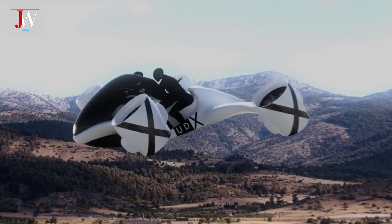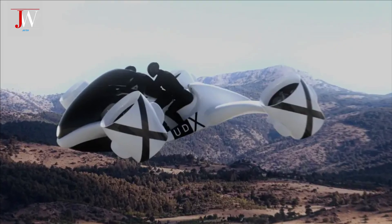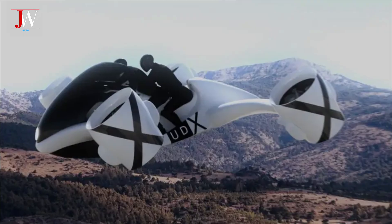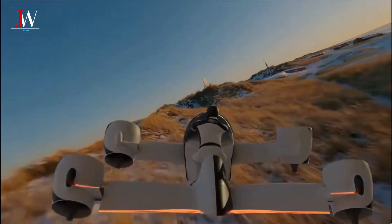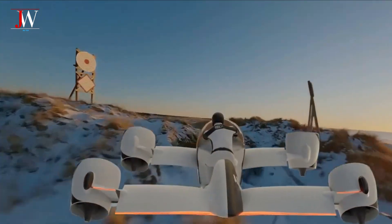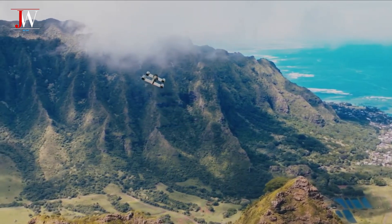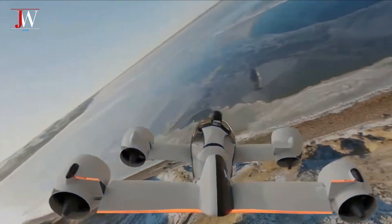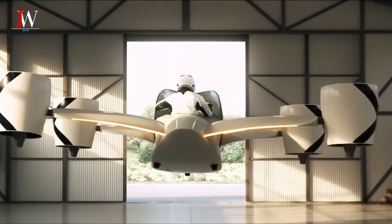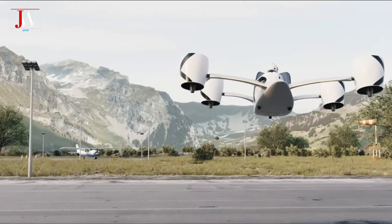Not only does it excel in power, efficiency is also key in the Airwolf's design. The outrigger structure that looks like a support leg also functions as a wing. UDX claims that these wings contribute up to 50% of forward lift, allowing the vehicle to travel up to 142 mph and accelerate from 0 to 60 mph in just 3 seconds. However, due to its 639-pound weight, the Airwolf can only fly for 25 minutes with a range of 41 miles.